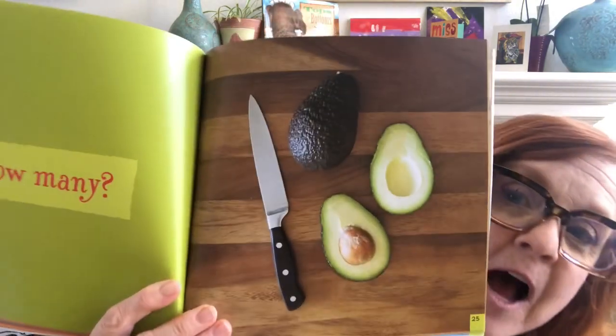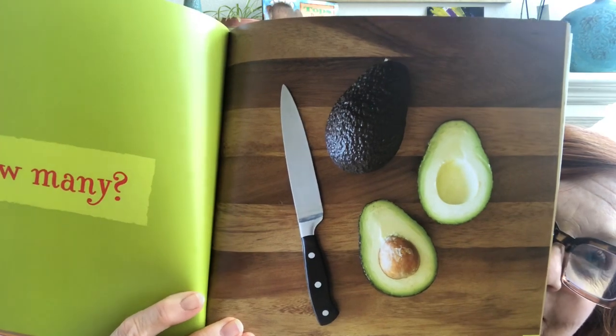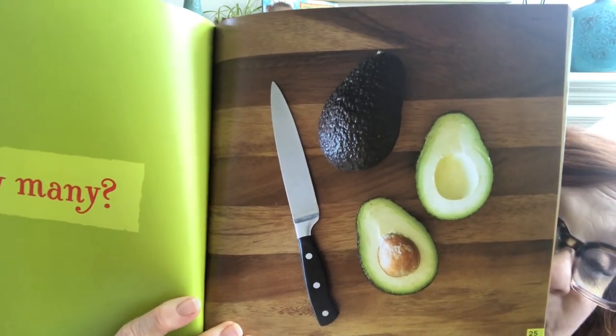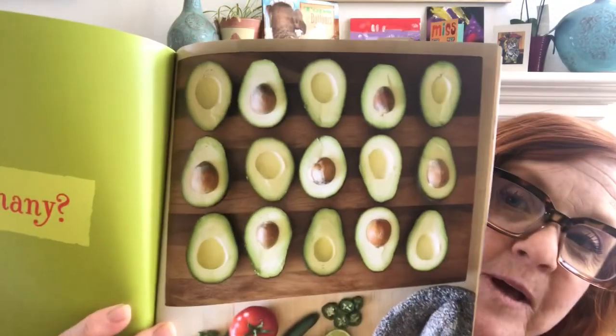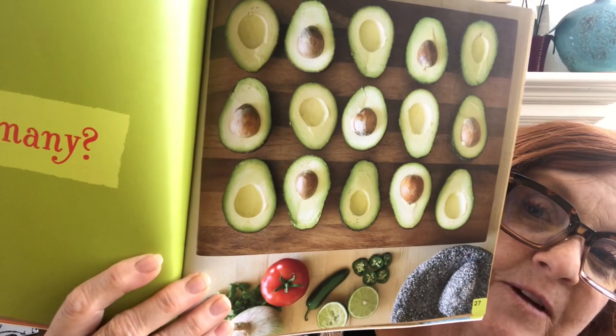Another one of my favorite fruits, even though many of you don't think it's a fruit — an avocado, or more than one avocado. How many? Do you see two halves? Do you see two wholes? Do you see one seed? Two seeds? A knife? Maybe five things? Four things? It's all what you see. This looks super yummy — all good-looking avocados. What do you see? Now look at the bottom. What do you think they're getting ready to make?